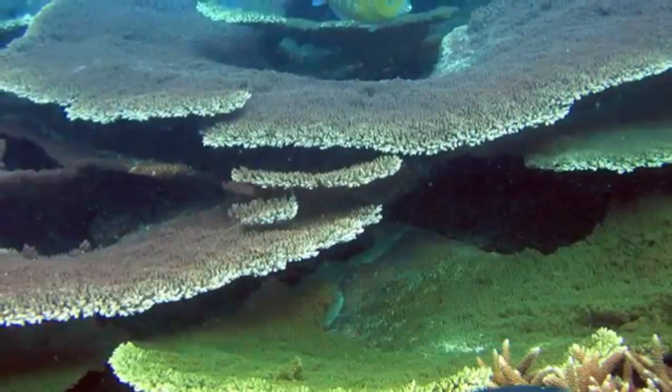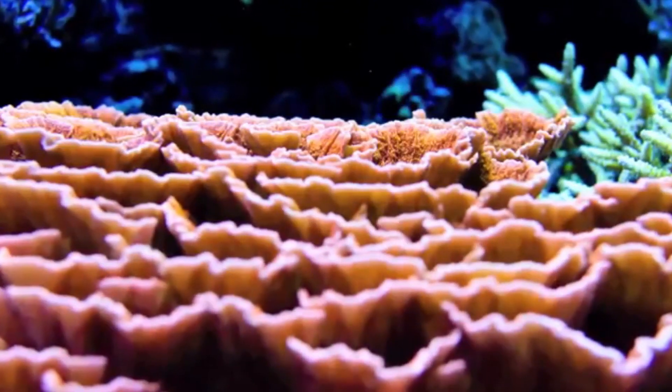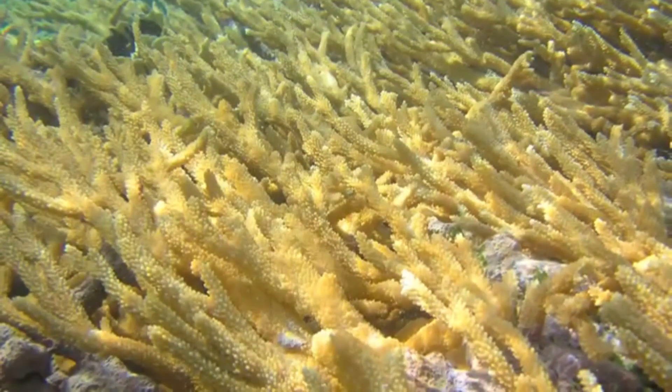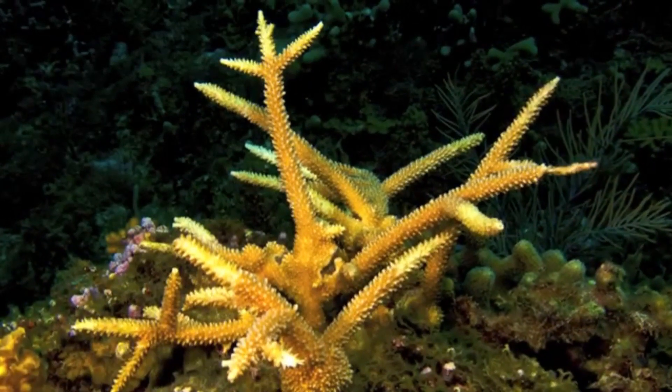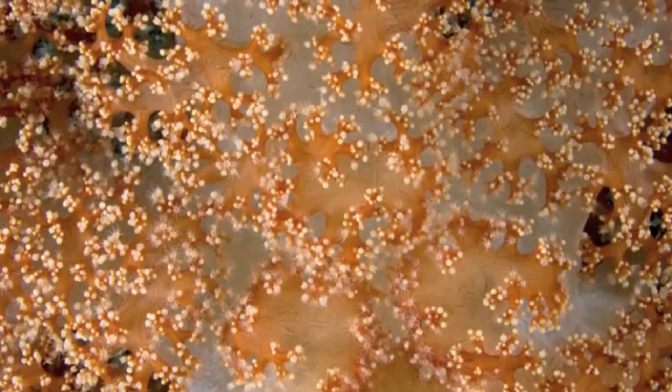Other Cnidarians have life cycles that can alternate between the benthic polyp stage and another stage that allows free movement, which is called the pelagic stage. There is evidence that the pelagic stage followed the benthic stage, proof that anthozoans preceded all other Cnidarians.